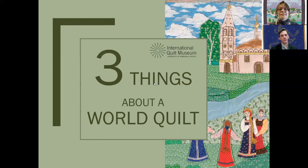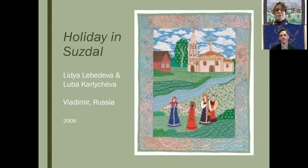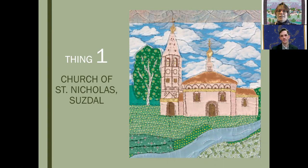Hi Jamie! Today we are going to be talking together about this quilt. It's called Holiday in Suzdal, and the makers were Lydia Lebedeva and Luba Karlyacheva. I may have mispronounced those names, but it's wonderful that we have known makers because so many of the quilts in our collection are anonymous. It was made in Vladimir, Russia in 2006.